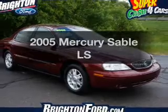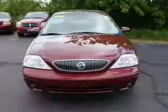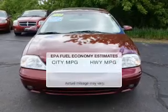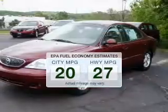Imagine yourself in this 2005 Mercury Sable. If you're looking for an automobile with great attributes, look no further. In the city or on the highway, you'll spend less time at the pump with this fuel-efficient vehicle.